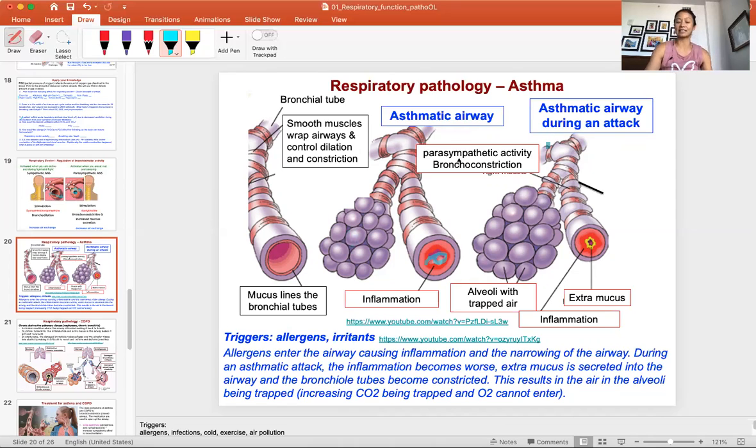During an asthma attack, the inflammation is much greater — maybe the allergen is really bad, there was smoke, or the patient had a cold, adding a lot of mucus to the airway. Imagine the airway is already tiny and now surrounded by mucus — air cannot get through. This complete blockage traps air and CO2 in the alveolar sac, making it life threatening, which is why patients show up in the ER.